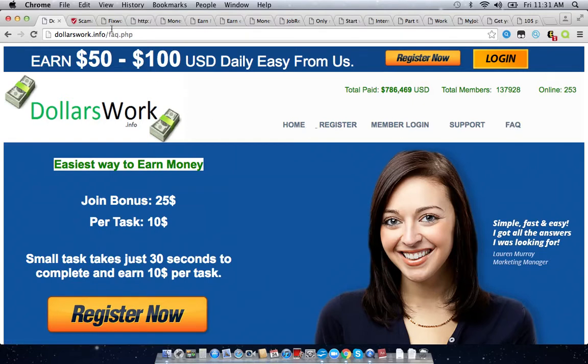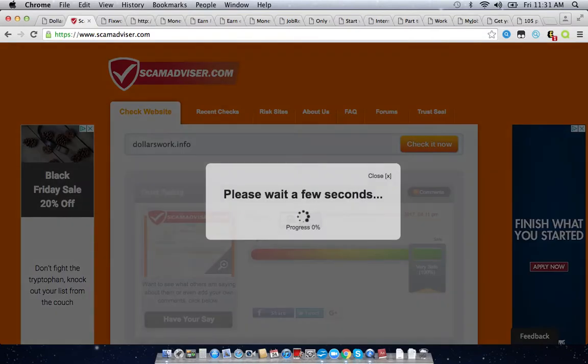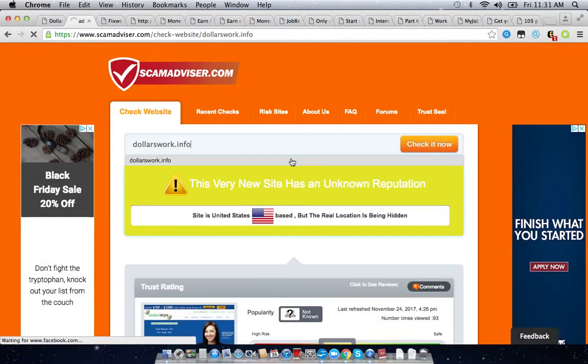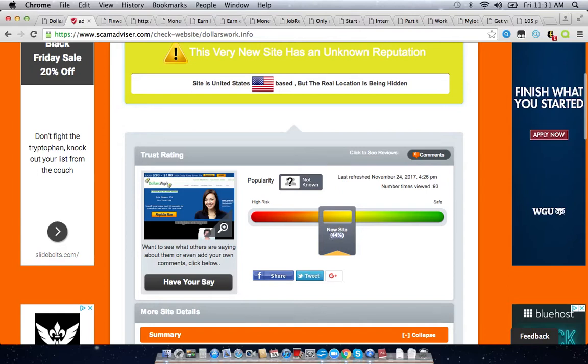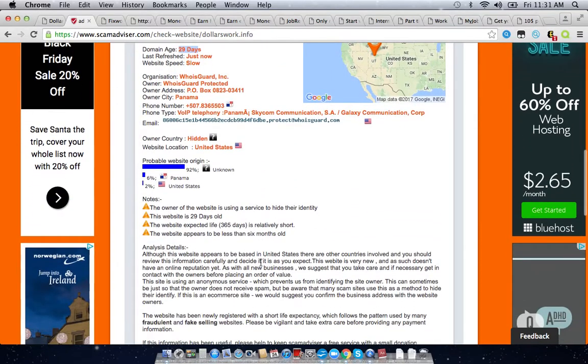Every time I have a site like this, I like to copy the URL and go to Scam Advisor just to get an idea of how credible the site might be. This very new site has an invitation in the United States space and the location is being hidden. This site has a 44% trust rating. The website is only 29 days old. And the most important part: they're hiding their identity, which is an extremely common tactic among scam sites.